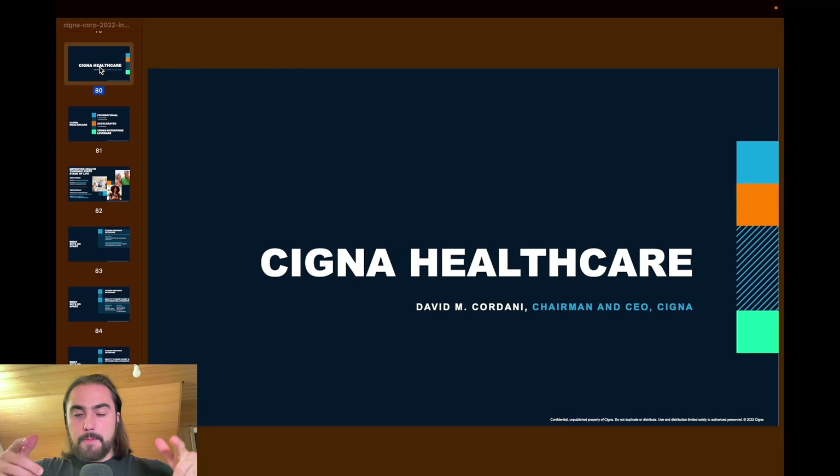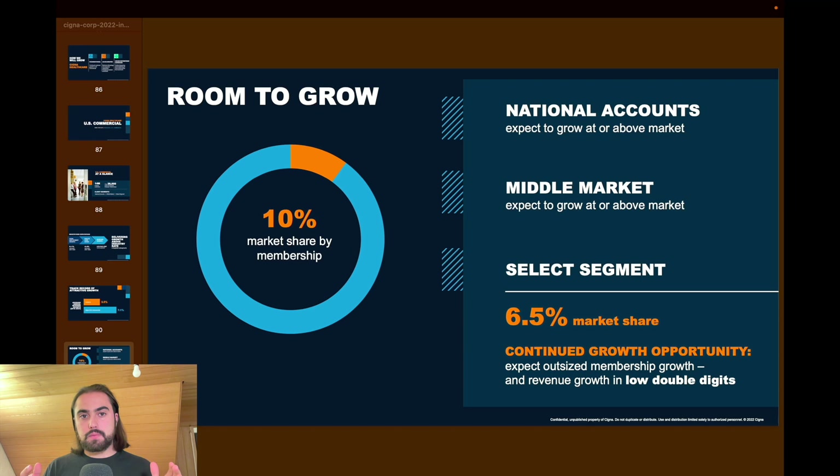For Cigna Healthcare, we see room to grow — they have a 10% market share by members. If you have 10% market share, there's a lot of room to grow, but you should also ask yourself why you only have 10% and not more. There's also a Medicare spending growth slide, though I can't see any numbers on it. It mentions 1.5 to 2 million expected net growth with Medicare Advantage — but I simply don't understand that slide.